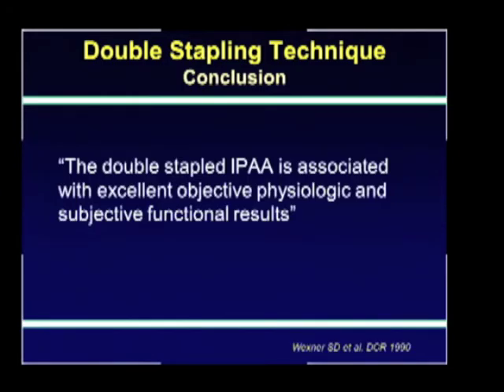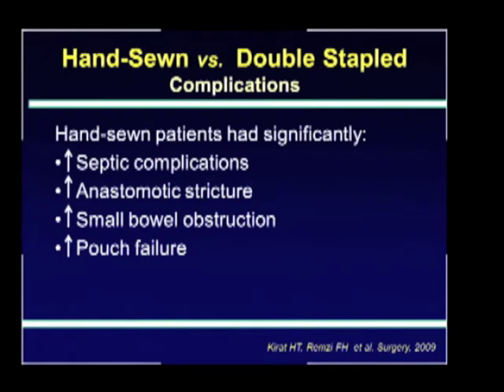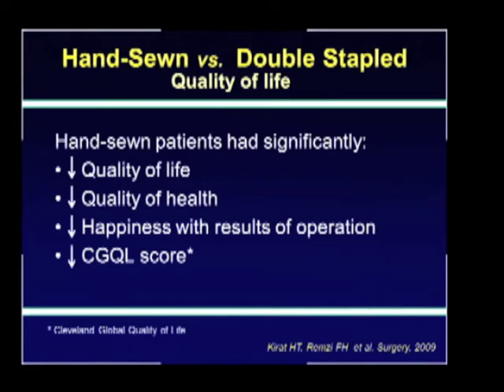They concluded that double-staple pouch-anal anastomosis was associated with excellent objective, physiologic, and subjective functional results, however with a very small group of patients. One of the largest comparative studies was from a group in Ohio who reported a study in 3,000 patients. The majority had undergone staple anastomosis, and they found that hand-sewn patients had significantly more septic complications, anastomotic stricture, small bowel obstruction, and pouch failure. Function was also significantly worse in the hand-sewn patients, with increased incontinence, seepage, pad usage, and dietary and social work restrictions, though bowel frequency and urgency were the same. Quality of life was also significantly worse in the hand-sewn patients.